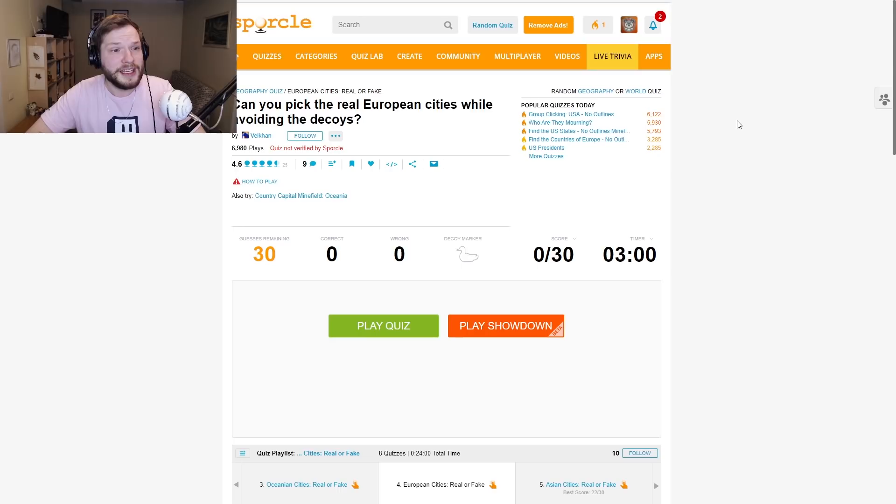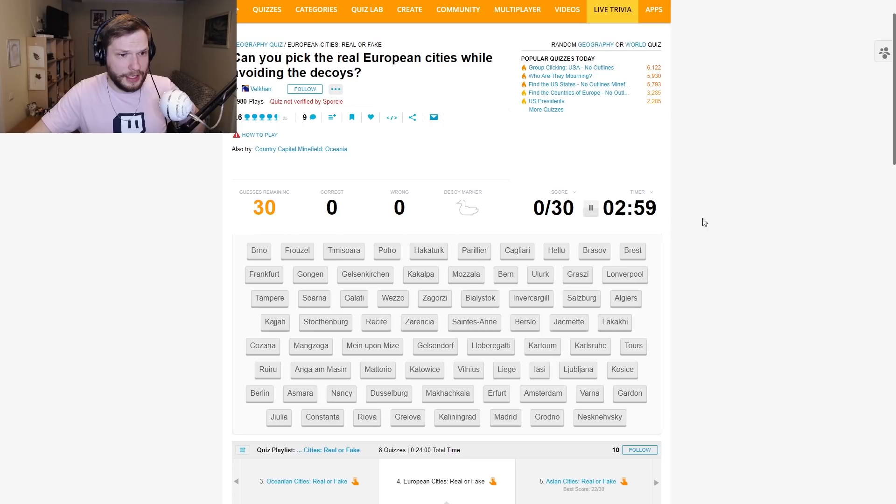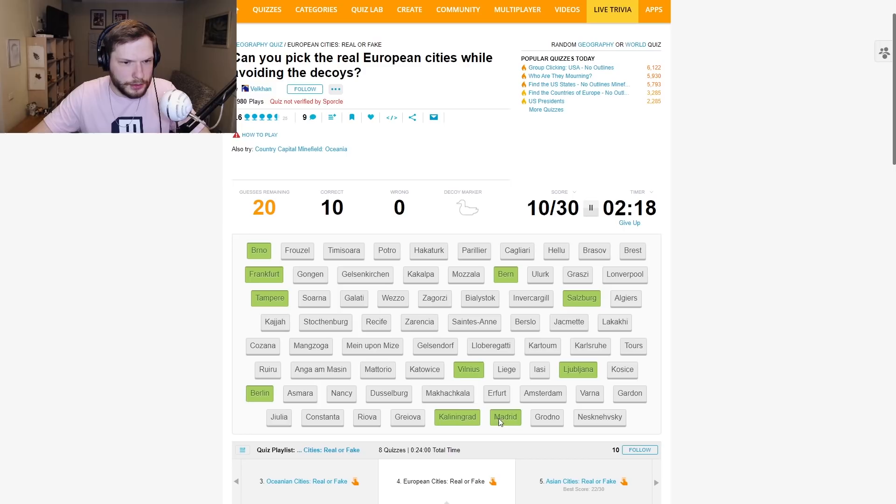And the final quiz of the video: Can you pick the real European cities while avoiding the decoys? I did a similar one with Asian cities, so let's try it with European ones now. Brno is real. Let's first check the real ones I know for sure. Salzburg. Algiers. Vilnius. Ljubljana. Berlin. Kaliningrad, Madrid, Amsterdam, Varna — okay, we have 12 cities guessed.